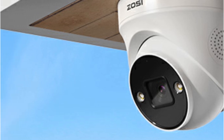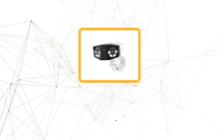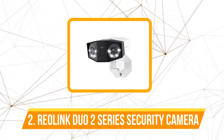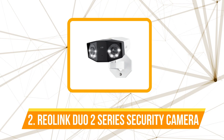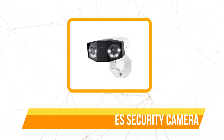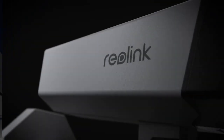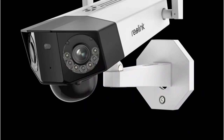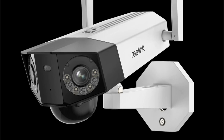At number two is the Reolink 202 Series dual lens 4K PoE security camera. The standout feature of the Reolink 202 Series is its dual lens technology, which delivers an impressive 180-degree wide viewing angle. This means you can see more of what's happening around your property without the need for multiple cameras.